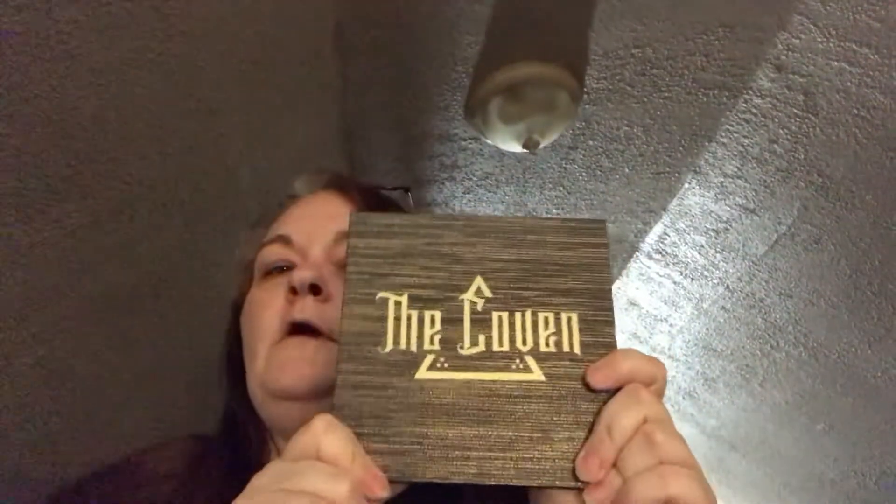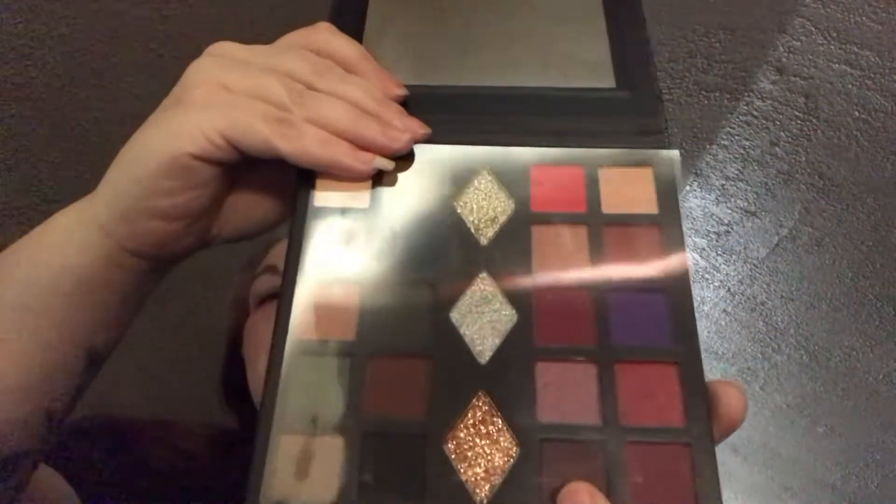And I got the full set of the Pride from Morphe. The most recent thing that came is the Coven from Coven Cosmetics — the next 20% of proceeds would go to a wear foundation. That's what that looks like.